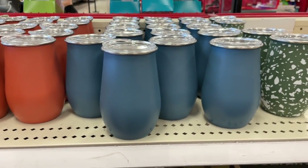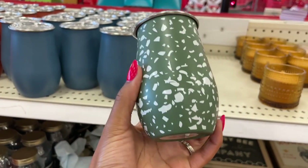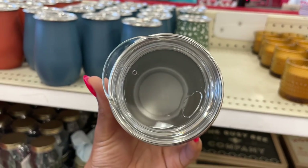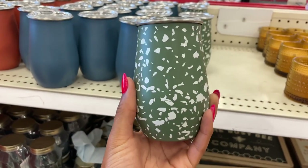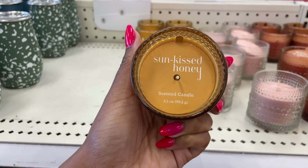The wine tumblers are back in Target's dollar spot, except now they have more of a fall color scheme. I really like this one with the flakes on it — they're really pretty. Obviously you can drink whatever you want out of these, but I would suggest only using cold liquids because there is no way to seal the mouthpiece.